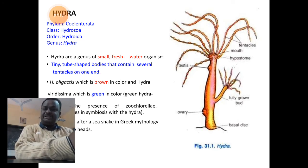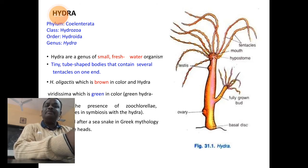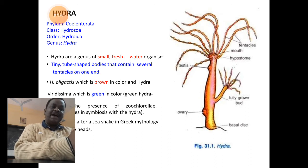Any organism or specimen we study will start with its systematic position, then a diagram with major labeled parts and points describing the characters of that specimen. Hydra is commonly called brown or green Hydra. Its systematic position is: Phylum Coelenterata, Class Hydrozoa, Order Hydroida, Genus Hydra.